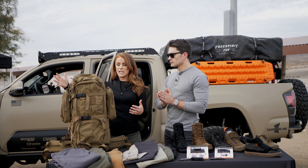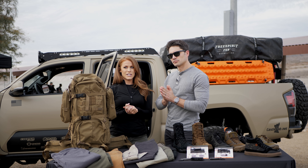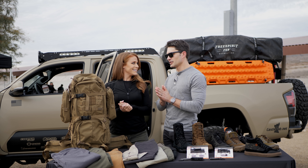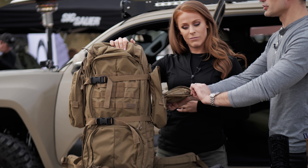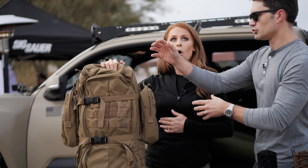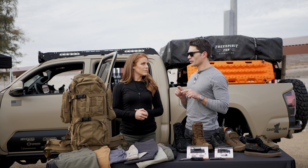Great bag here coming in at $264.99 — a great price point for what you're getting. It's going to come out in fall of this year. The side pockets are large enough for your 32-ounce bottles, so you've got ultimate hydration right there. Cool bag.